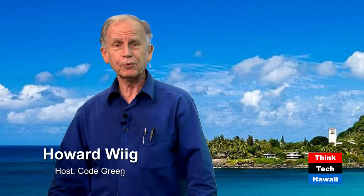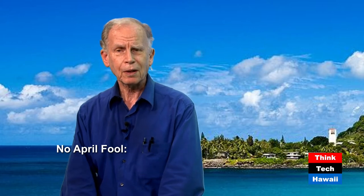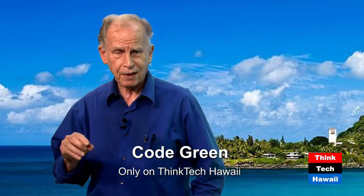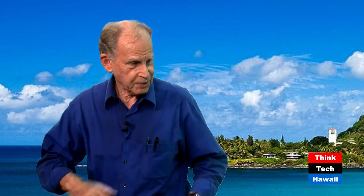Good afternoon. Howard Wig, Code Green, Think Tech Hawaii. This is not an April Fool program because the person sitting by me is Al Whitworth, a partner in Island Cooling, and he is an installer for a technology called Whole House Fan. Whole House Fans can keep your house cool, especially given Hawaii's very benign climate, for a fraction of the amount of energy that an air conditioner requires. Thank you so much for being with me. Thank you, Howard, for having me on the show.